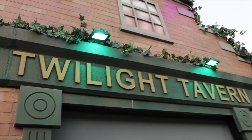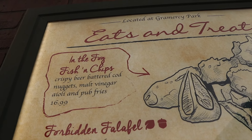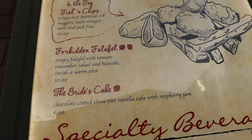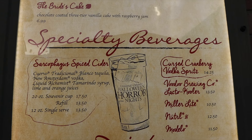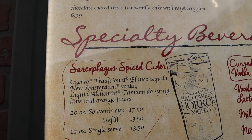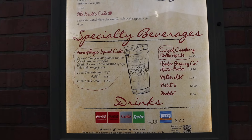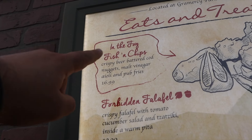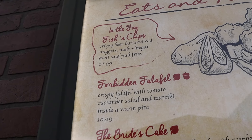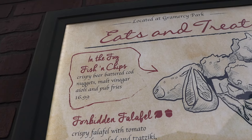Now going across to the Twilight Tavern, the menu has In the Fog fish and chips, Forbidden Falafel, the Bride's Cake, and specialty drinks including a Spice Cider Sarcophagus and a Cursed Cranberry Vodka Spritz. I'm probably most excited for the In the Fog fish and chips — I'm a huge fan of fish and chips.